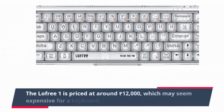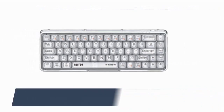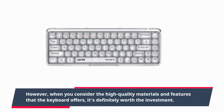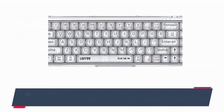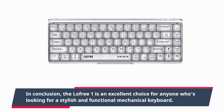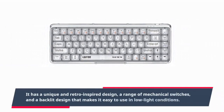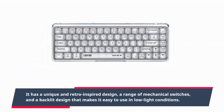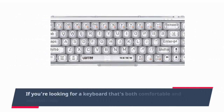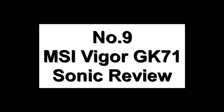The Lawfree 1 is priced at around 12,000 rupees, which may seem expensive for a keyboard. However, when you consider the high-quality materials and features it offers, it's definitely worth the investment. In conclusion, the Lawfree 1 is an excellent choice for anyone looking for a stylish and functional mechanical keyboard with a unique retro-inspired design and backlit keys.